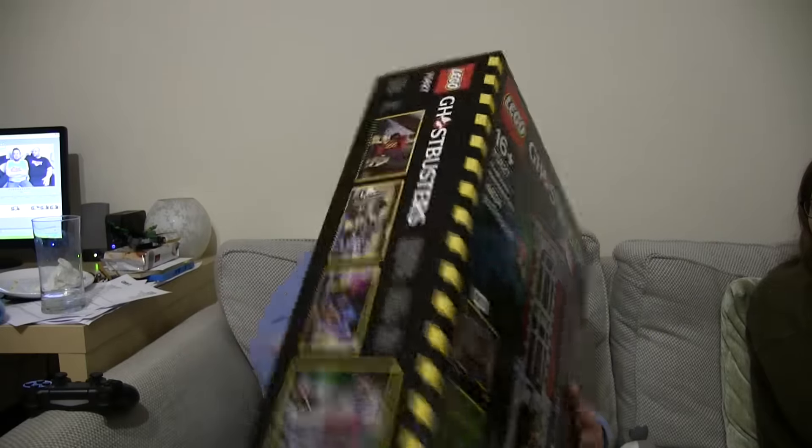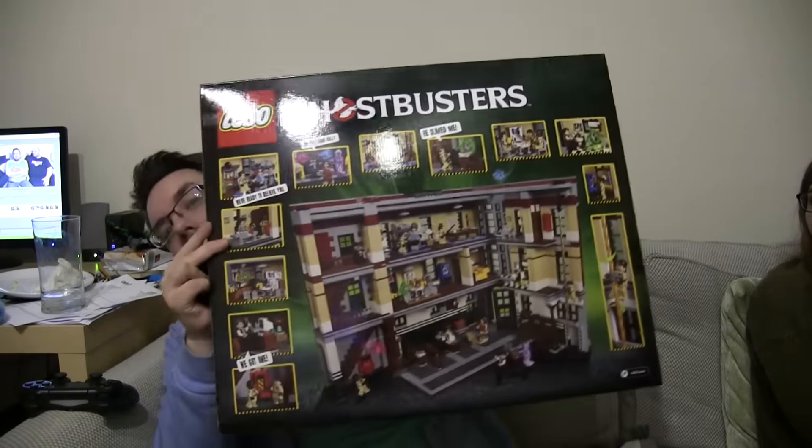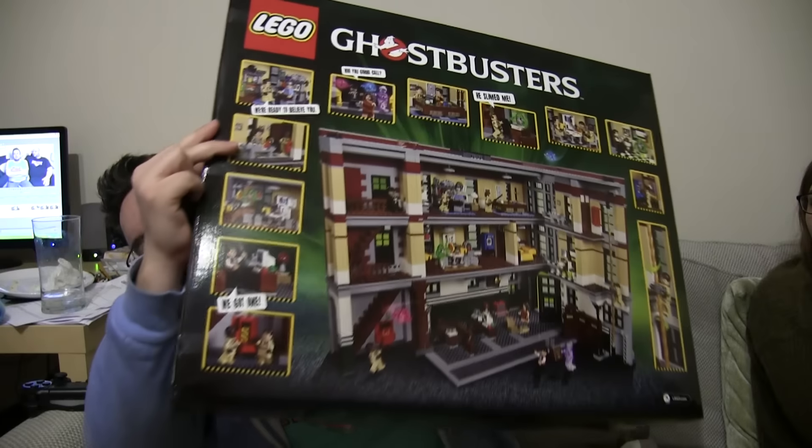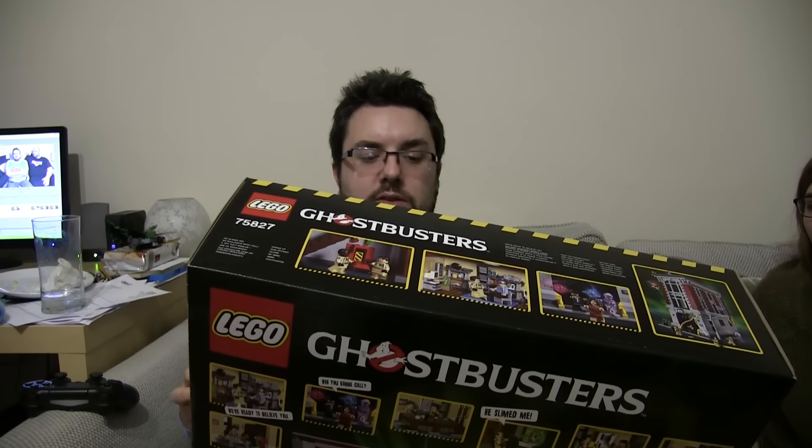You can look on the back of the box if you'd like. It's really heavy — 4,600 pieces. I'm absolutely buzzing to build it, I think it's going to be incredible.